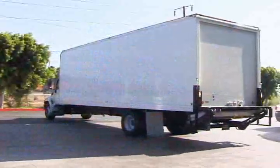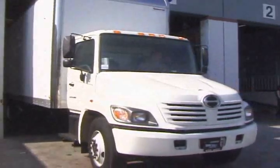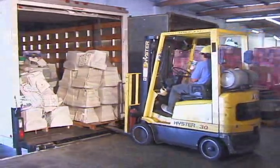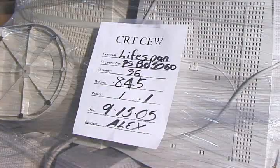Every day, ARC's fleet of trucks, which are individually equipped with a satellite tracking device, pick up thousands of pieces of retired IT equipment from our clients nationwide and return to our multiple locations. At the receiving stage, digital images of each shipment will be created for future references.